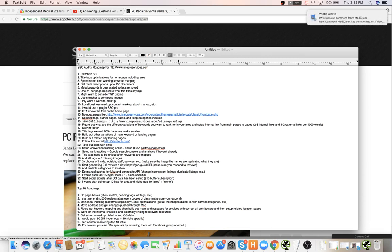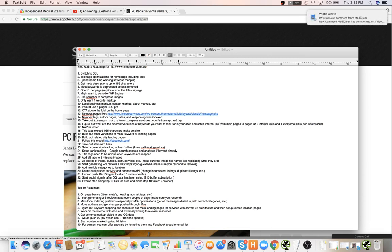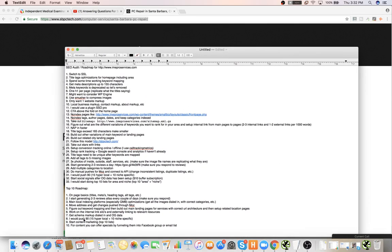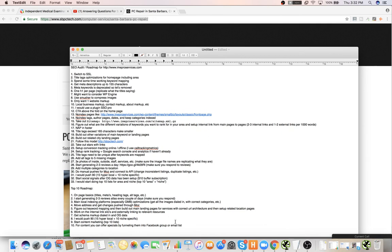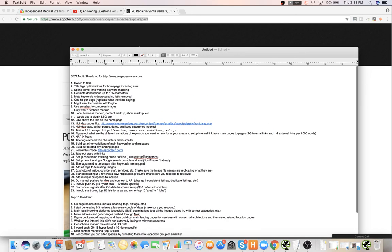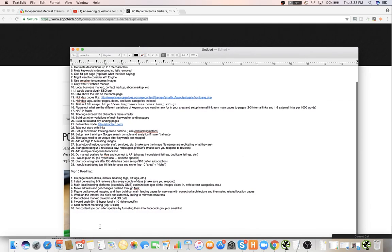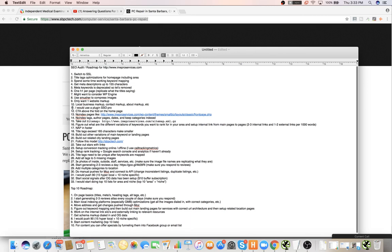For the content you can offer specials by funneling them into a Facebook group, which you can collect more reviews from afterwards, or an email list, or both. It's really important that you start creating controllable assets for your traffic. If a client isn't happy and thinks you're not getting enough traffic, if you have like 2,000 people in a group, you can do special offers and click funnels and bring in like 15 conversions in literally a week or two.